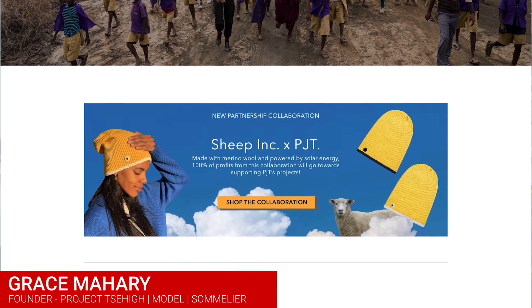We are joined today by an old friend of TomorrowLab, Grace Mohari. She works on projects of high impact. I also hear that she's a sommelier. Sometimes she does some modeling and she's a new mom. Welcome, Grace.